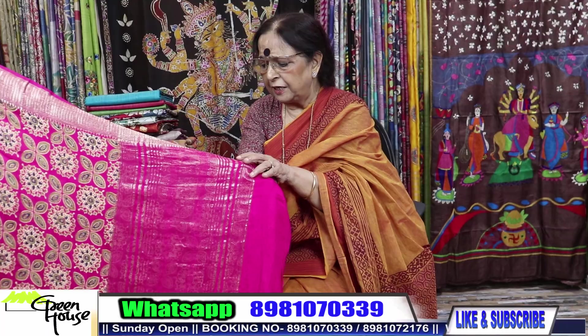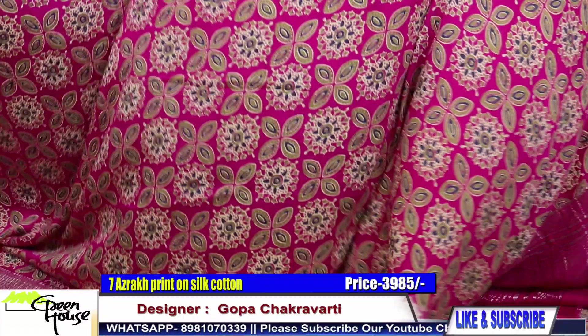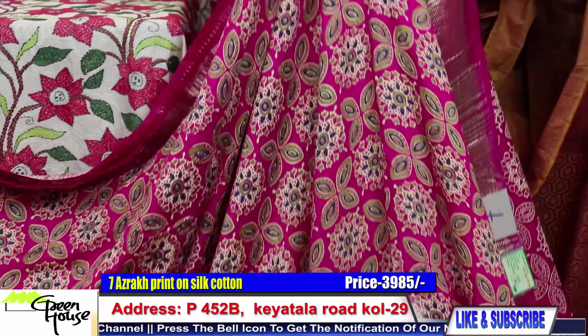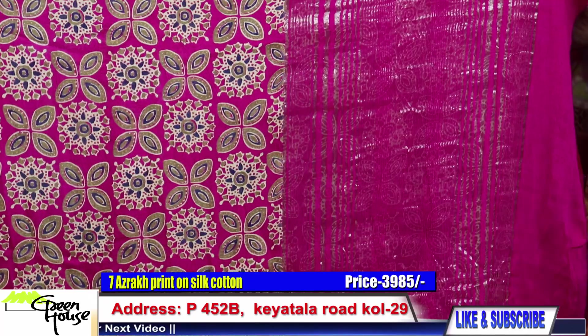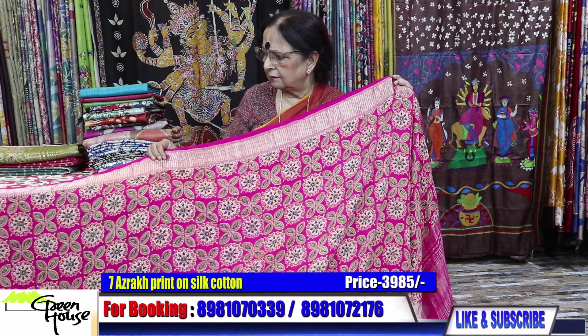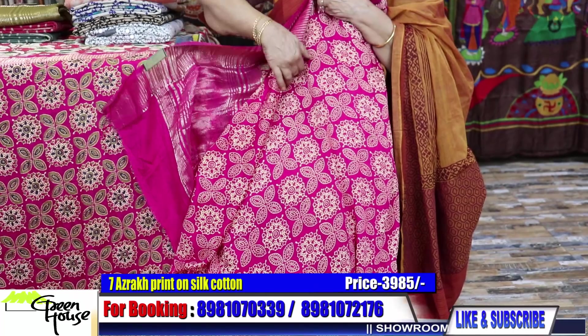This material is silk cotton — these are all silk cotton with Azrak print. Look at the achal. There is a Zari border, so neatly woven. Soft texture on silk cotton. This kind of BP comes with this saree.